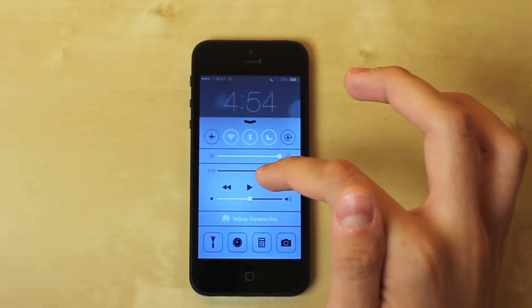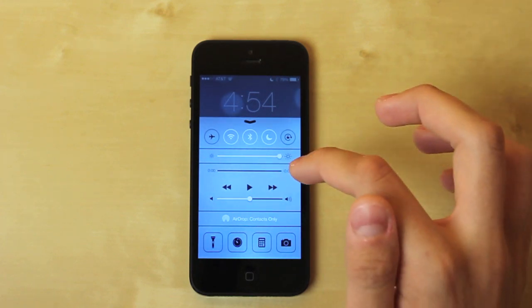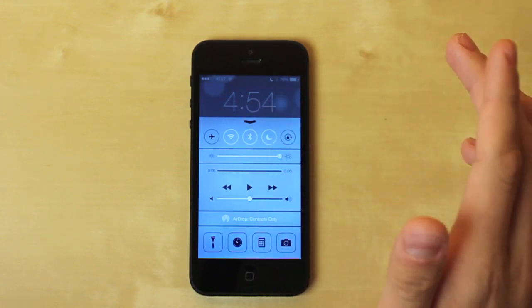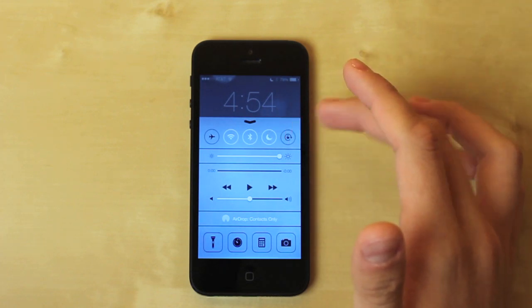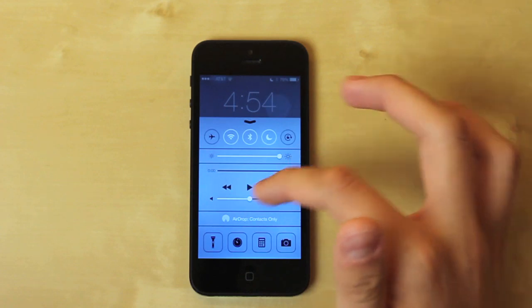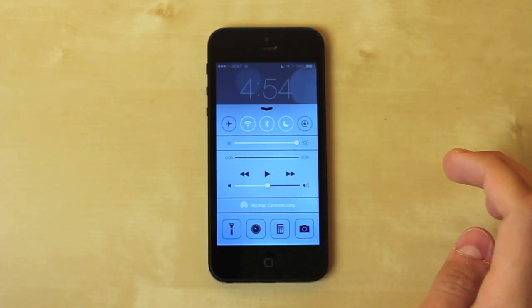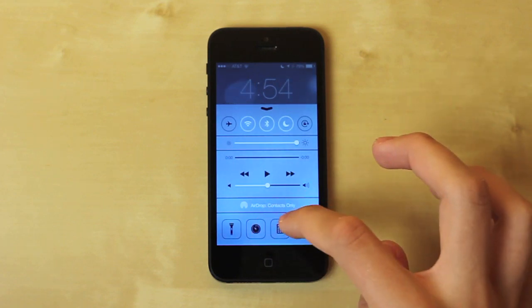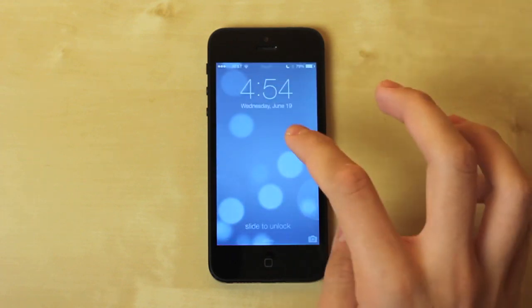There's also a new feature called Control Center, which I've been using probably the most — it's really useful because you can access it from anywhere. It has everything you need: Wi-Fi, airplane mode, Bluetooth, do not disturb, screen rotation lock, music settings, brightness, and a flashlight right here. That's going to be bad for those flashlight app companies, but it's already included. There's also a compass, calculator, and camera shortcut.